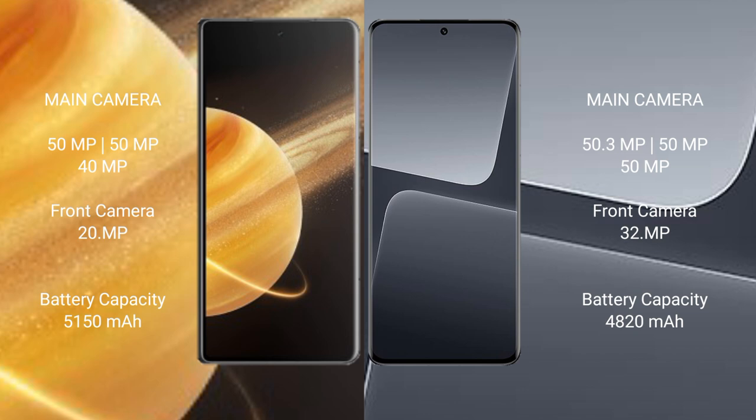Honor Magic V3 has a 5150mAh battery with 66W fast charging support. Xiaomi 13 Pro has a 4820mAh battery with 120W fast charging support.